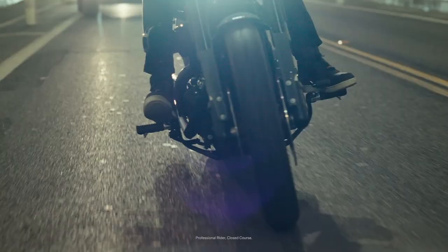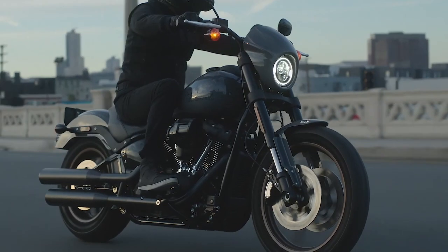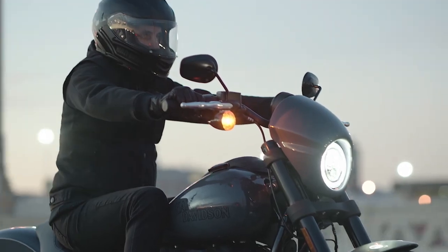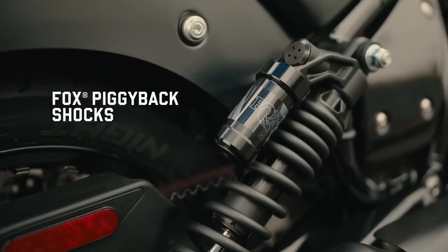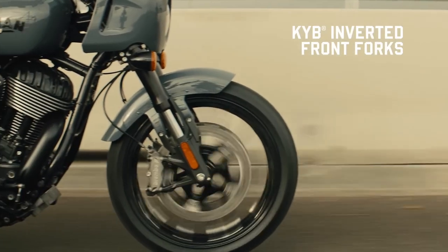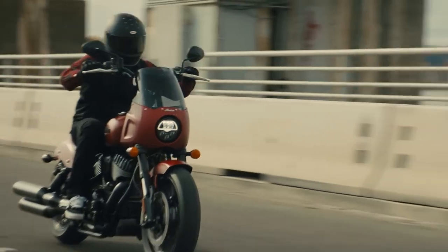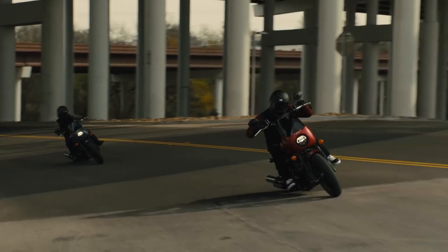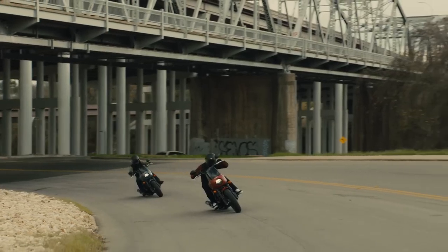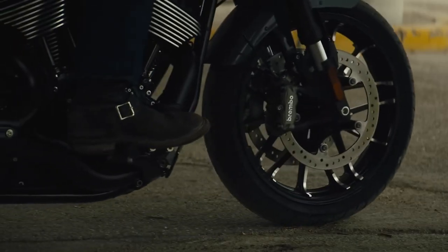The Bar and Shield relies on a tried-and-true 43mm inverted front end with a triple-rate spring and a preload-adjustable coil-over monoshock. By contrast, Indian calls upon a pair of Fox piggyback shocks and a 43mm upside-down front end from KYB. Aside from the setup differences, the Sport Chief offers 4 inches of rear-wheel travel while the Lowrider S yields 4.4 inches. At the front, it's a draw, with both models listing 5.1 inches of wheel travel.